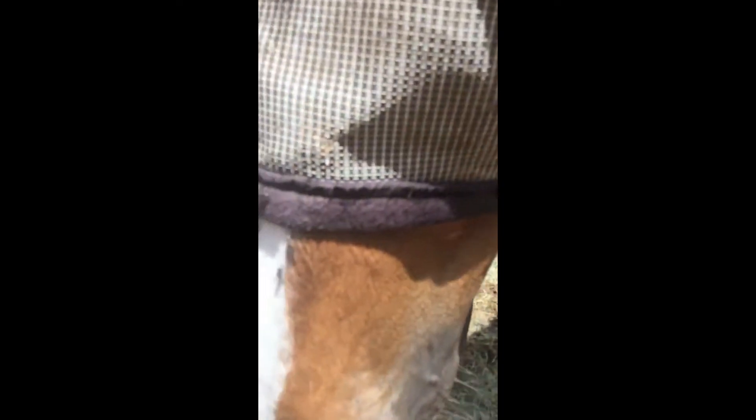This is Boy Toy. He is a lesson horse here and he's actually our teacher's horse. He used to be a big show horse. He has arthritis now, but he is one of my favorite horses here.